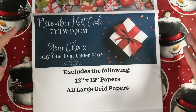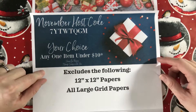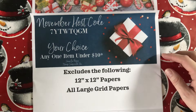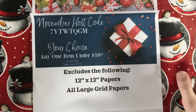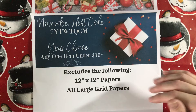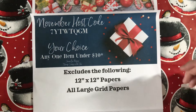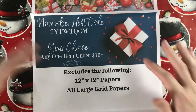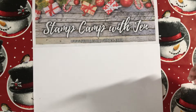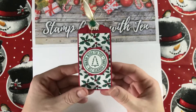You can order as many times as you want — each order is an entry, there's no minimum, but if your order is under $150 make sure you use that host code to qualify. I also have my free gift for November: if you place an order of at least $50 you get your choice of any item under $10 as your free gift, excluding 12x12 papers and large grid papers. Also, my Campfire Rewards program: every $50 increment in a single order earns one campfire badge, and 10 badges in a calendar year gets you a free $50 shopping spree.